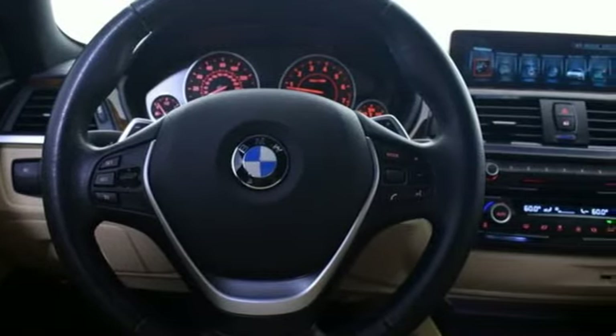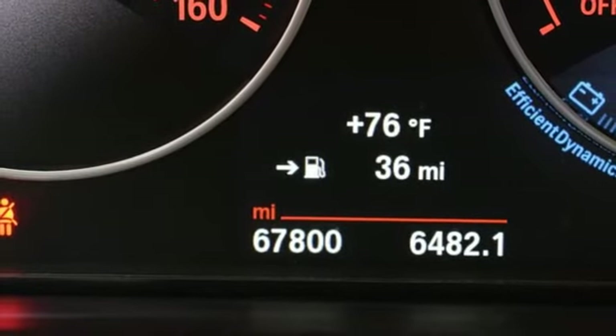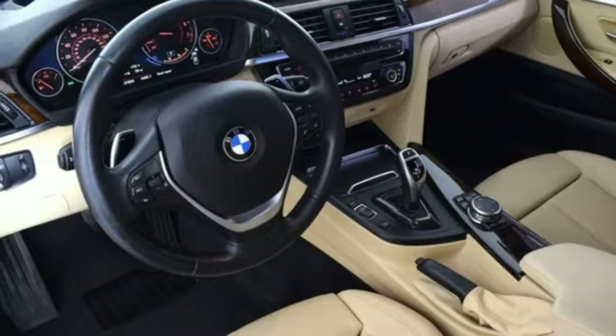Be nimble, be noticed, be unforgettable. They say a journey begins with one step — in this case, it begins with a test drive. Start your next adventure today.